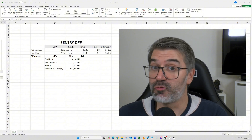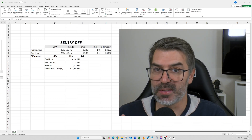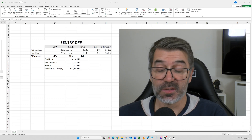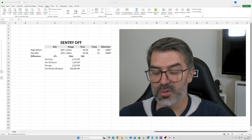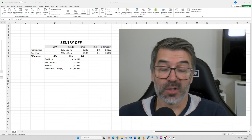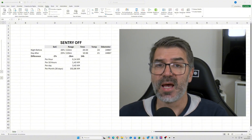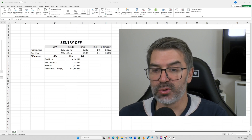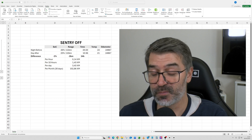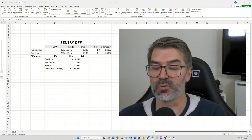Over 14 hours with sentry off, at this temperature, the car lost 0.14 kilometers per hour, 1.43 kilometers per 10 hours, and 3.43 kilometers per full day (24 hours). Per month — 30 days — if I left the car stopped, I would probably lose around 102 kilometers, which is around 20–25% of battery state of charge. I consider that acceptable; I see no problem with sentry off.